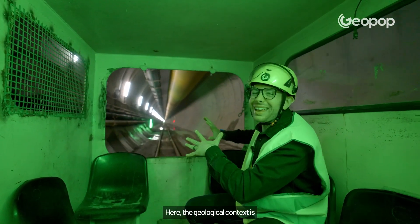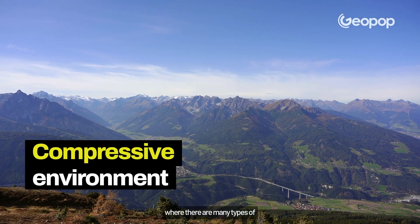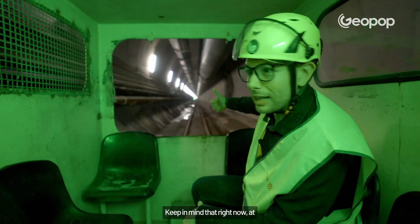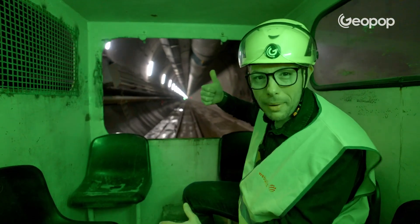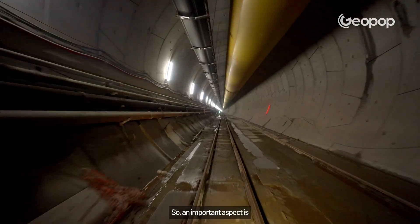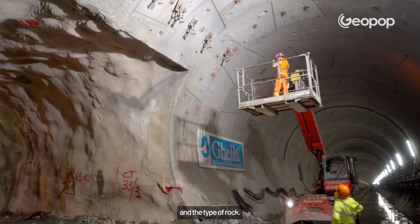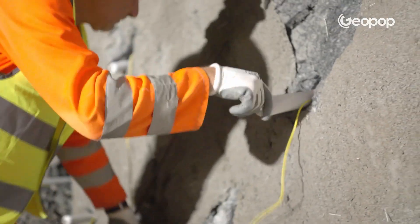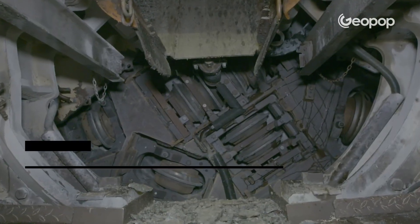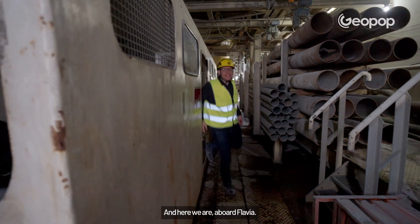The geological context here is extremely complex. We're right in the middle of the Alps, in a compressive environment where there are many types of rocks — highly deformed, folded, and faulted. Right now, above our heads, there are 1,500 to 1,700 meters of mountain. An important aspect is choosing the right excavation technique based on the needs and the type of rock. There are basically two types: the traditional method and the one using a mechanized mold, known as a TBM — tunnel boring machine. And today, the attraction is precisely her. Here we are, aboard Flavia — that's the name of the TBM. TBMs are always given female names.